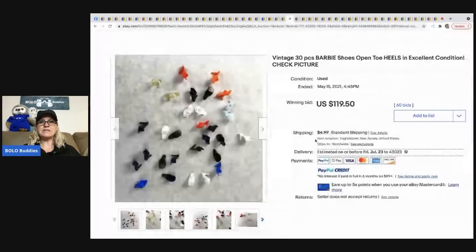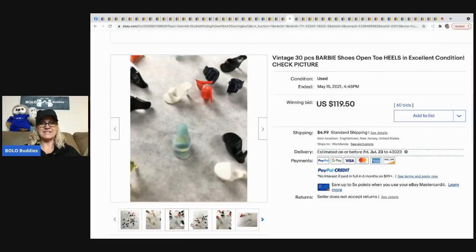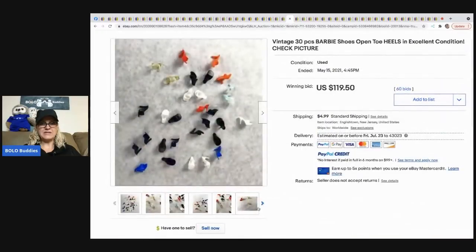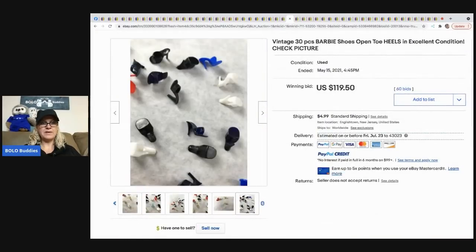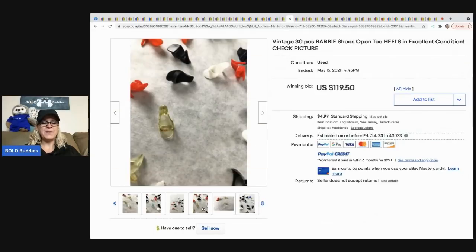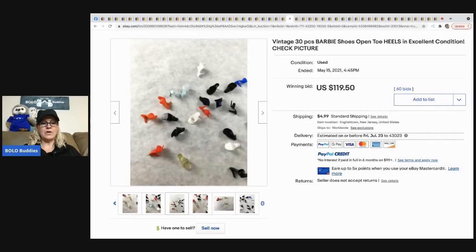The next item is these vintage 30-piece Barbie shoes — open-toe heels in excellent condition. They sold for $119.50. The made-in-Japan ones are typically a BOLO bread-and-butter item. Somebody could tell by the photos these were probably the older ones from the '50s and '60s.